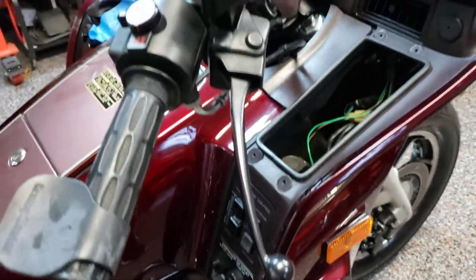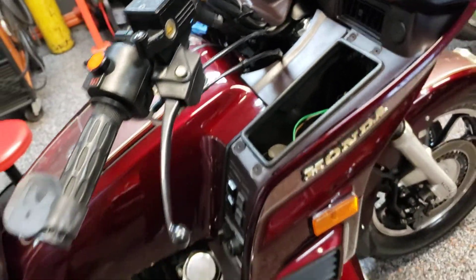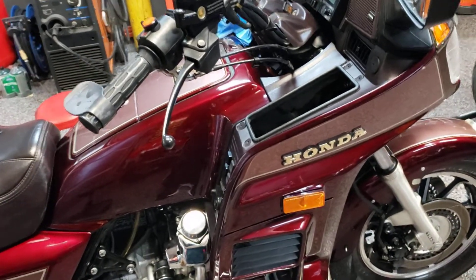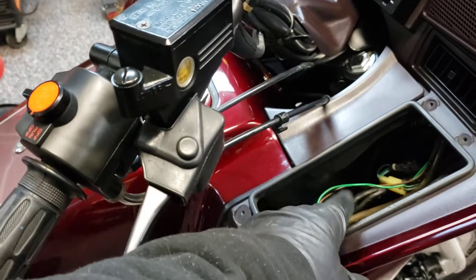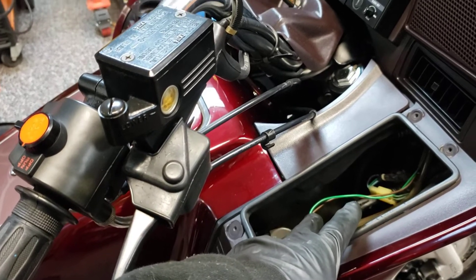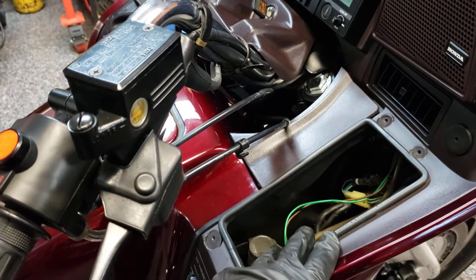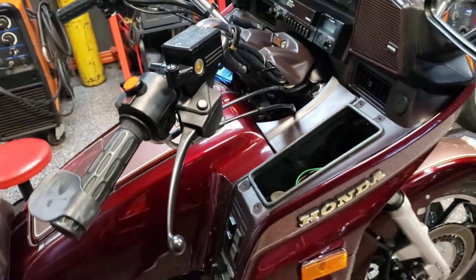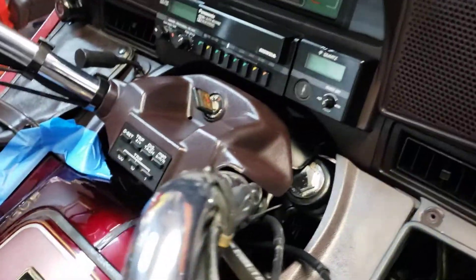I'm waiting on a part. We won't even get into the electrical issues this bike had from the previous owner — he had some kind of weird compass, thermometer, personal device, I don't know what it was. I had to unwind a lot of wiring on this bike.